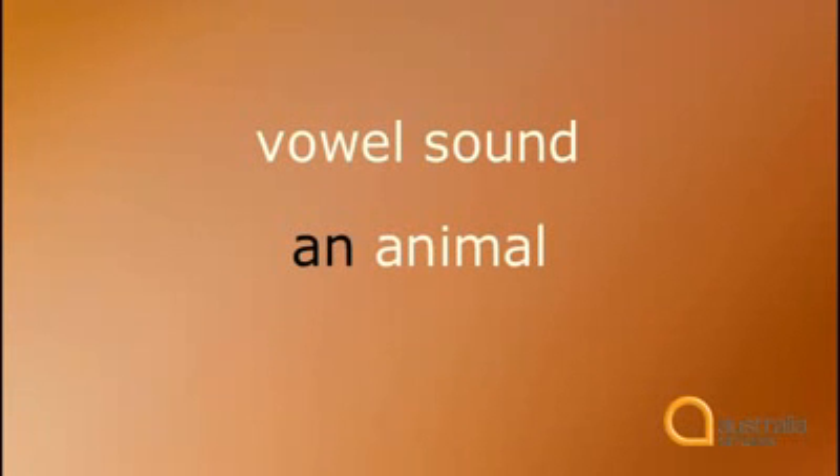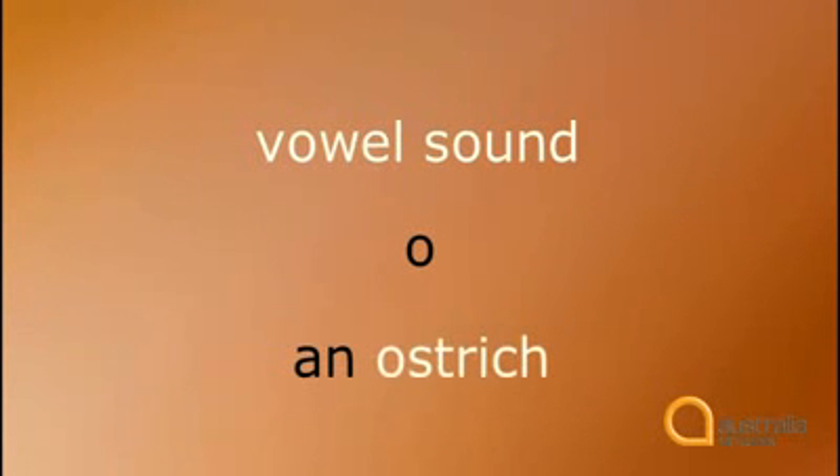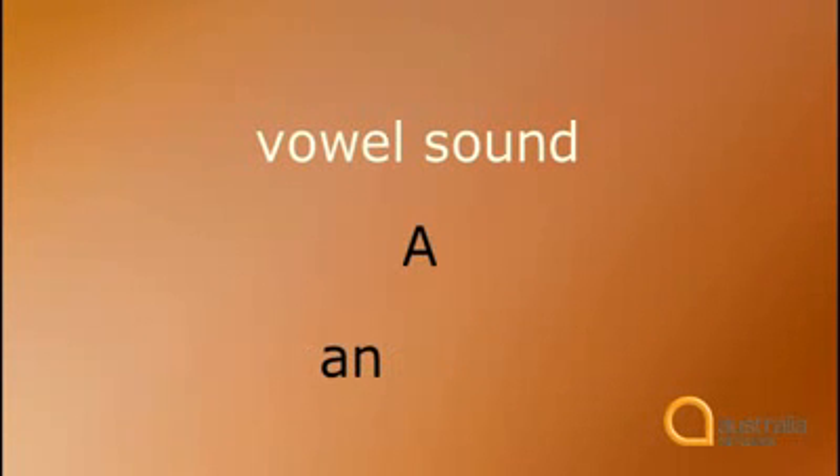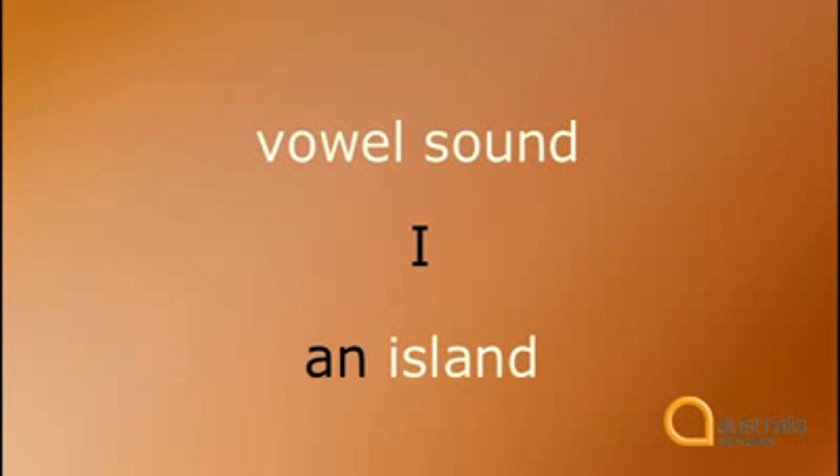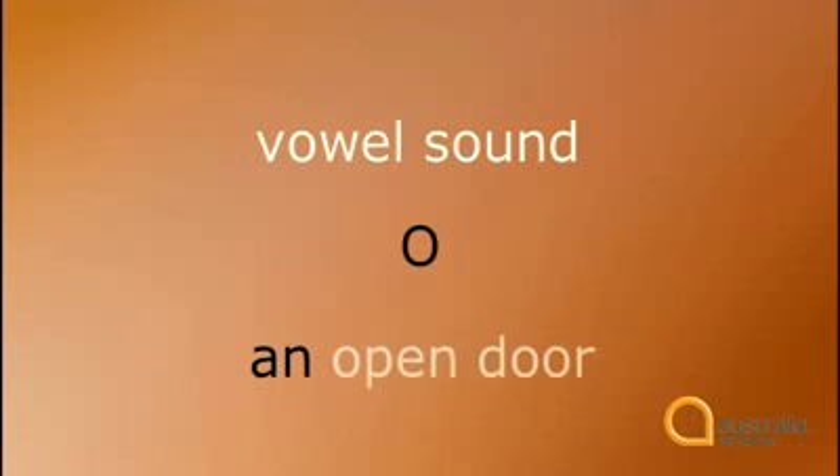An animal. We use 'an' before words that start with a vowel sound. The vowel sounds are firstly the short vowel sounds: A — an animal; I — an igloo; E — an egg; O — an ostrich; U — an umbrella. Then the long vowel sounds: A — an alien; E — an eagle; I — an island; O — an open door.